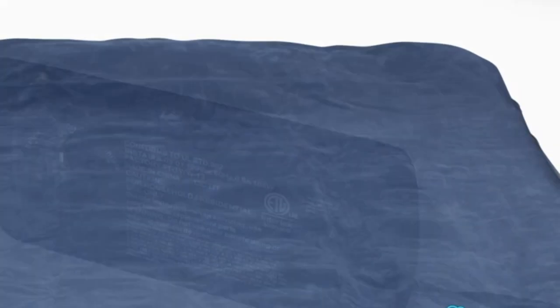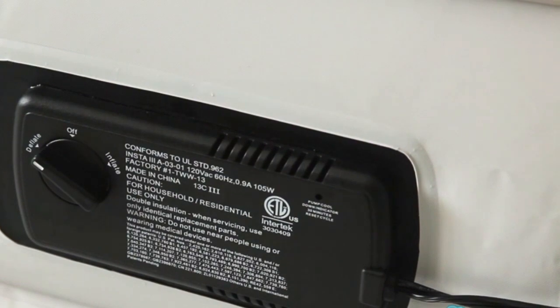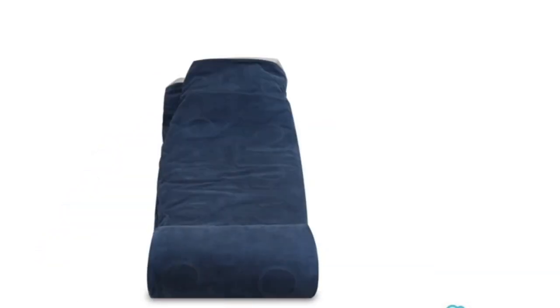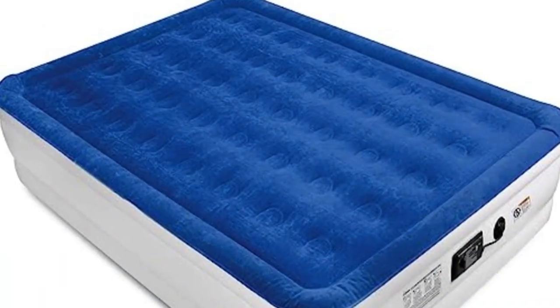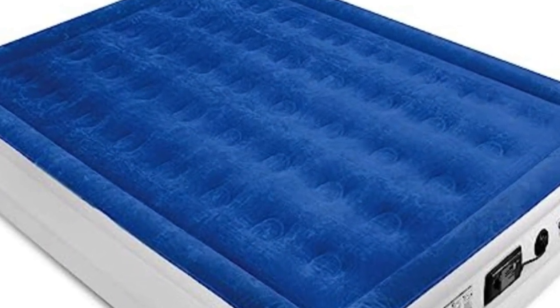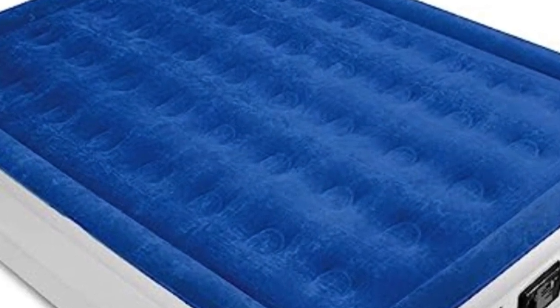We love that the mattress features thick, waterproof flocked material on the top, making it perfect for everyday use, and we were impressed by its performance in the lab and with consumer testers. Several users were surprised that the bed conformed to their bodies for a more comfortable feel than most air mattresses they've tried. One online reviewer even said that once he inflated it, he didn't need to add more air for a solid two weeks, even though he slept on it every night.